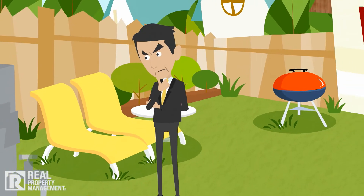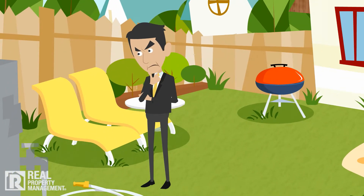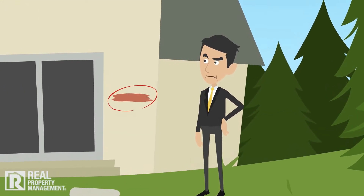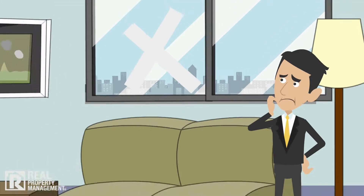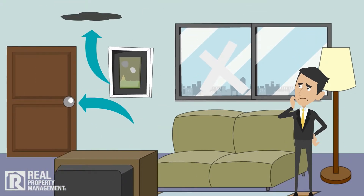Walk through and note needed maintenance and repairs, especially safety and security items, but cosmetic issues as well. Running or leaking plumbing, broken windows, mold, ineffective door locks, etc. all put you and your tenant at risk.